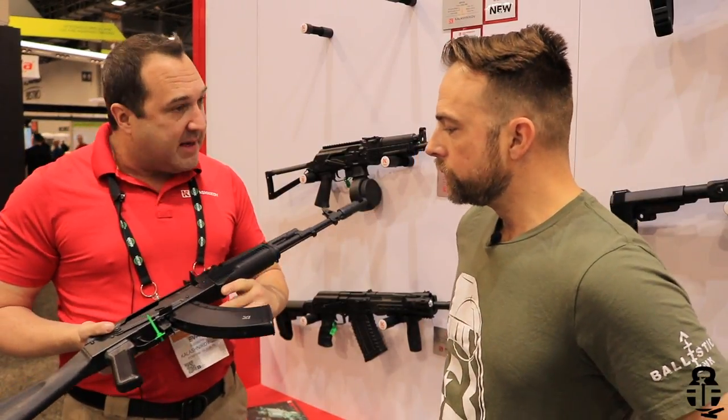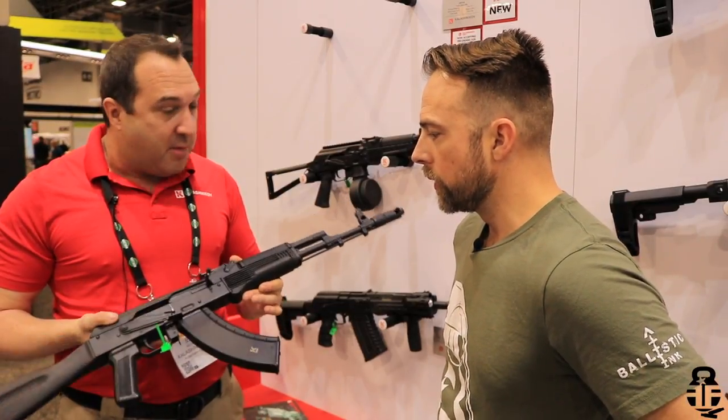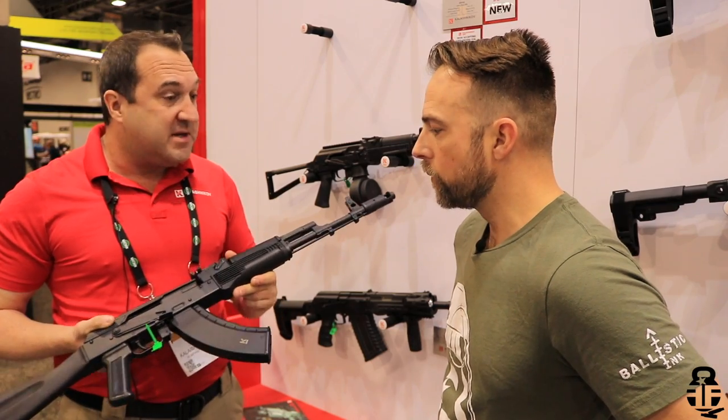We will have a side-folding model that will follow in about six months. It has our own magazines as well. This is an awesome, very reliable weapons platform that's been around a very long time, and we're very excited to be able to offer this to the U.S. market and international customers.